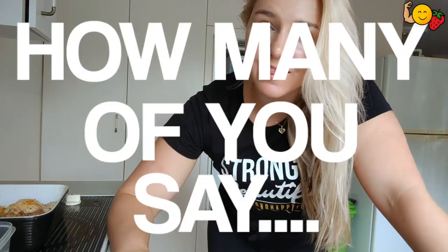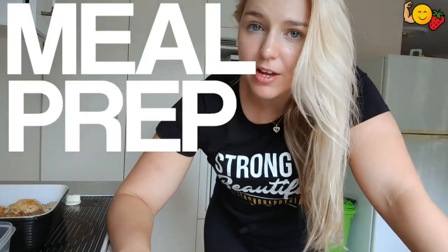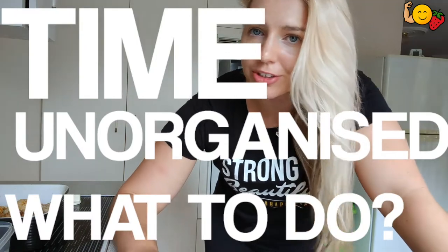Real quick, how many of you guys say that you are too busy to meal prep, it takes too much time, you're too unorganized, you don't know what to do, and eating healthy is difficult?